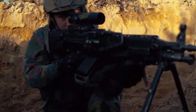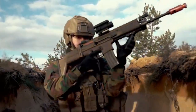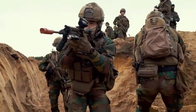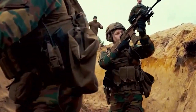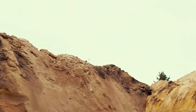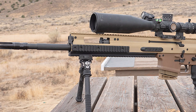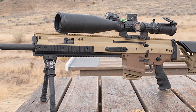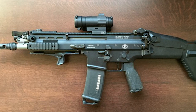Over the course of its service history, SOCOM flip-flopped on its stance regarding a 5.56 caliber SCAR. At one point, SOCOM ordered caliber conversion kits for the SCAR H to convert it to fire 5.56, but by 2011, SOCOM made the final decision to start acquiring SCAR Ls once more. Now, US Special Operations uses many variants of the SCAR, including both calibers, long-barreled designated marksman variants, and CQC short-barreled versions.